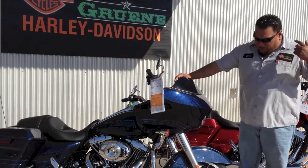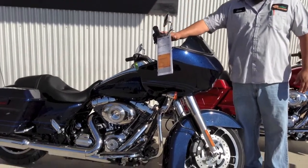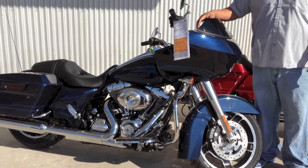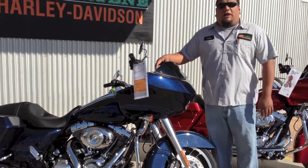So what we're going to do is start off with a 21-inch chrome wheel, chrome front end, we're going to do some chrome Yaffe bars and some chrome switch houses. We're going to keep it kind of simple, but the little modifications that we do is going to make it a whole lot better.